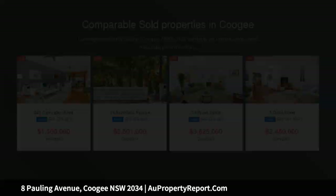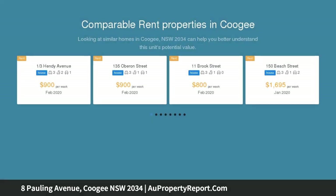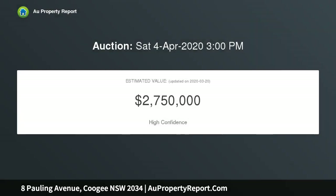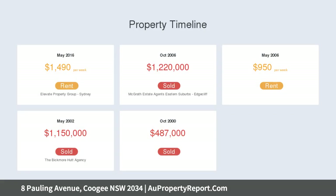Living is easy in this renovated family home with a spacious two-story layout and a relaxed indoor-outdoor flow that's perfect for those seeking a low-maintenance coastal lifestyle. Tucked away in a peaceful avenue in leafy North Coogee, the three-bedroom home is a short walk to Clovelly Village and the sheltered waters and renowned snorkeling spots of Gordons Bay.